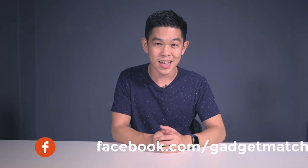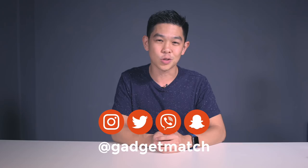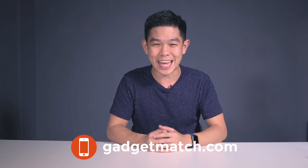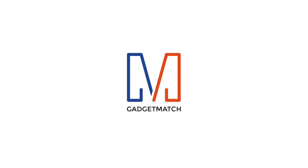And that was our iPhone X unboxing and hands-on. Now that we have the phone, we are going to be putting it through its paces and we'll be putting up a full review. Do let us know what you'd like us to investigate by leaving a message in the comments section below. As always, make sure to subscribe to our YouTube channel, like our Facebook page, follow GadgetMatch on social media, and make GadgetMatch.com your daily habit. Until the next video, I'm Michael Josh — thanks for dropping by.